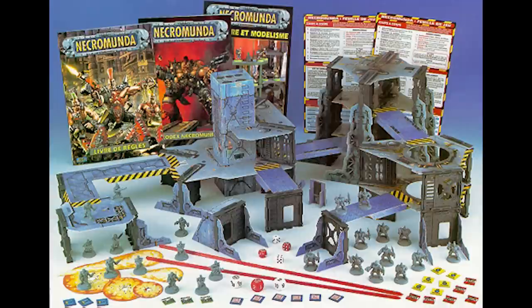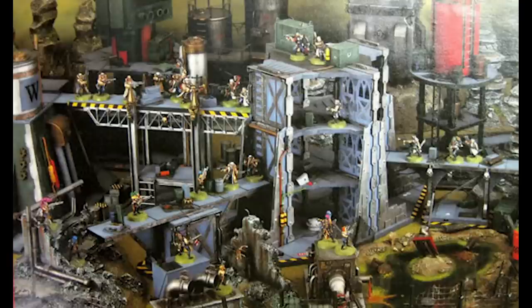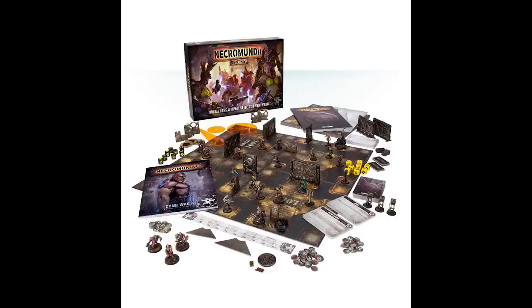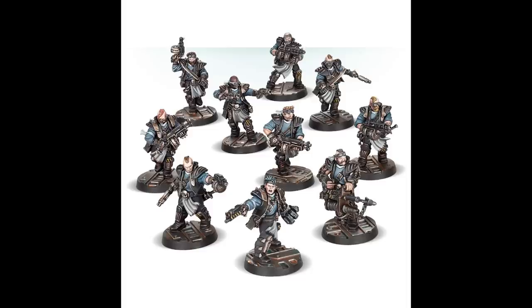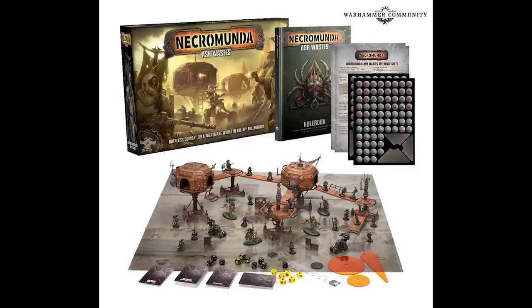Necromunda was released in 1995, written by Andy Chambers, Jervis Johnson and Rick Priestley — a futuristic miniature skirmish game with a well-made campaign system. It took the core elements of Warhammer 40,000 second edition, was supported with individual gang sets and awesome cardboard terrain. It would be over 20 years until a new edition came in 2017 with Necromunda: Underhive, bringing a whole host of new releases for each warband and additional factions. A few years later in 2022, Necromunda: Ash Wastes moved the game into a new arena, reaffirming that this game is here to stay.